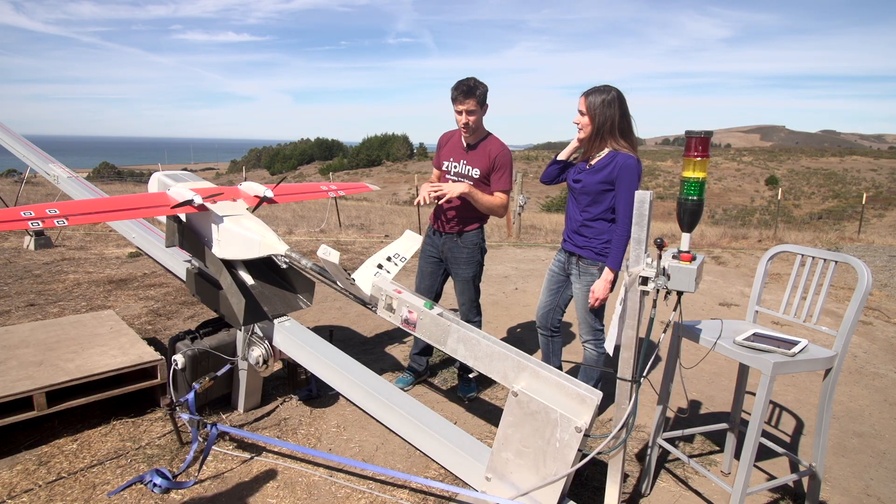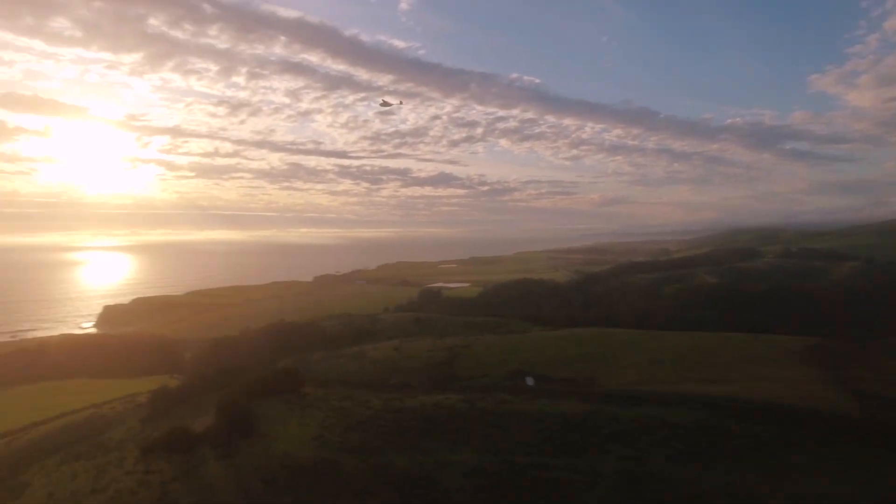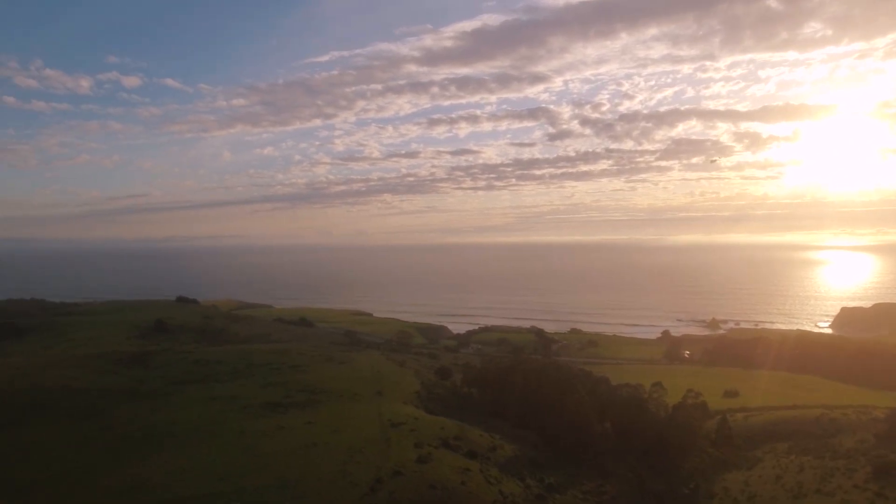Why was it designed like this? What were some of the safety considerations? One of the challenges of everything we do is that if you want to fly beyond line of sight and fly over populated areas — two things that regulators are often uncomfortable with — you really have to show that these vehicles can operate at a level of safety equivalent to a general aviation aircraft.